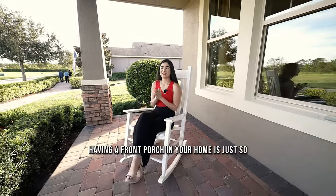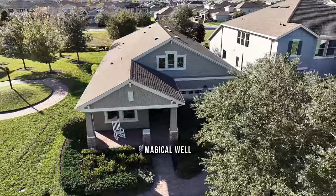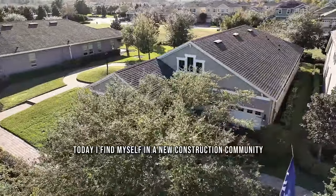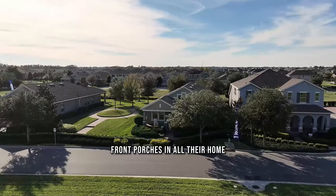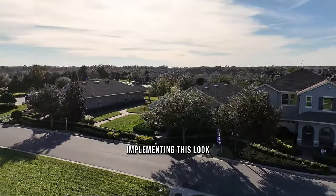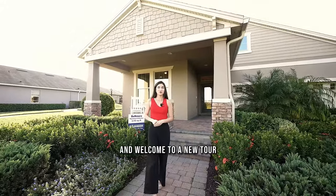Something about having a front porch in your home is just so magical. Today I find myself in a new construction community in the Winter Garden area, usually known for having front porches in all their homes. And now new construction builders are also implementing this look. My name is Gabriela and welcome to a new tour.